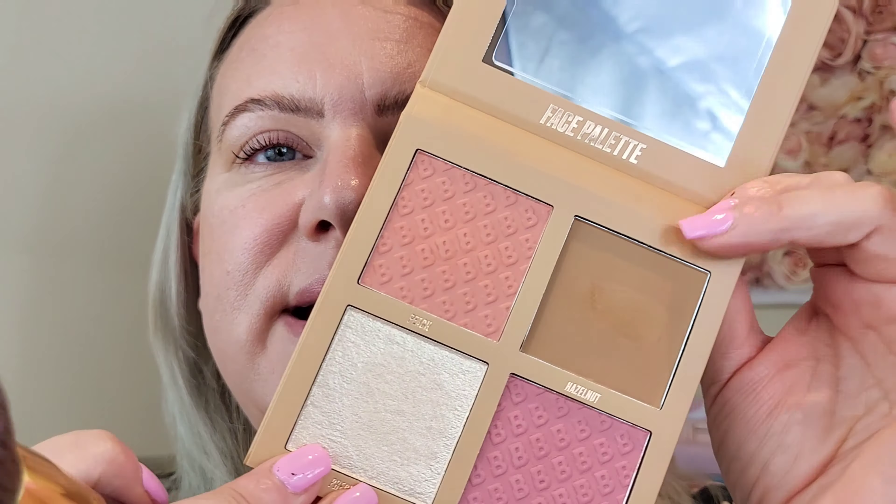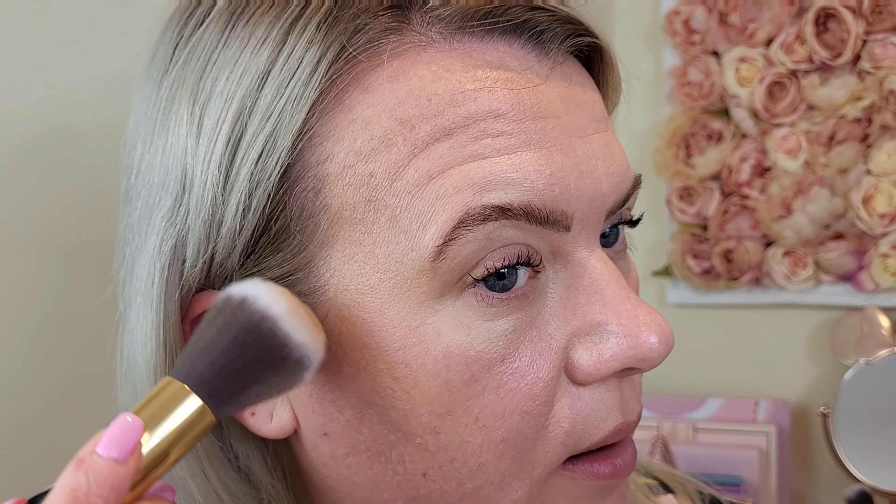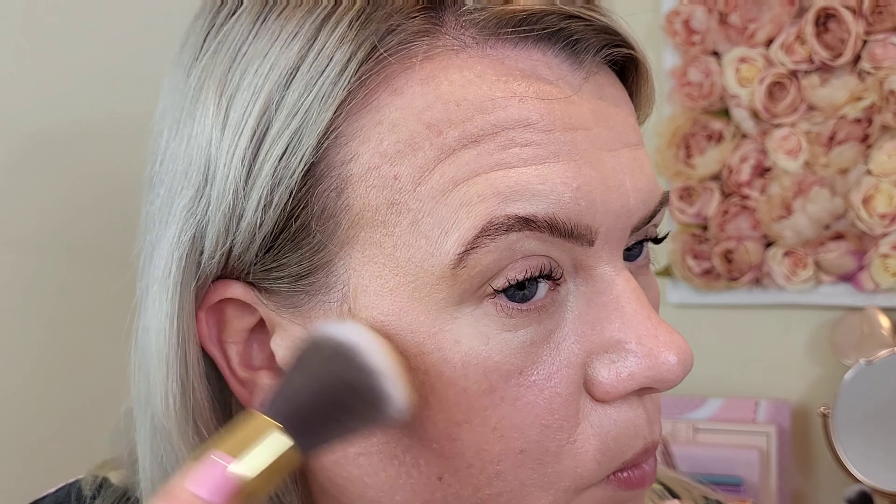I'm starting with the bronzer — Hazelnut. I'm using my brush, and there's a mirror in here as well which is handy. It's very pigmented so I'm going to tap a little bit off first. It's actually a really lovely warm shade — really nice.